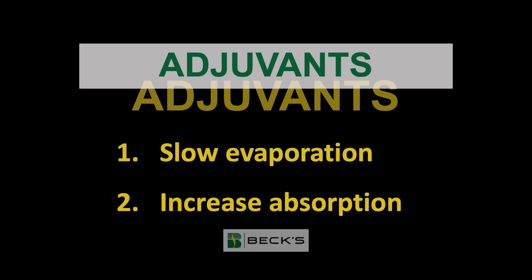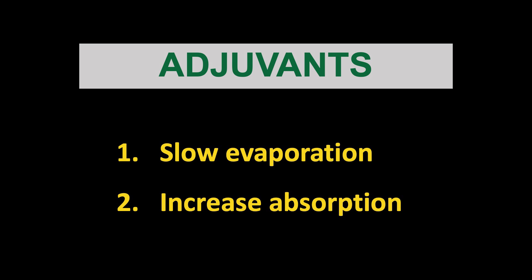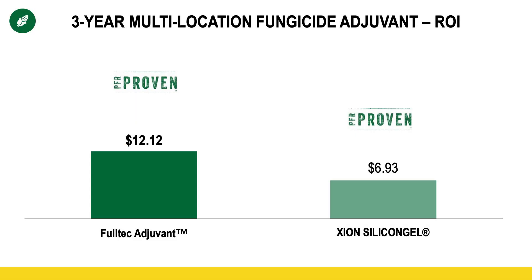First of those is adjuvants. Adjuvants are primarily attempting to accomplish two things: slow down evaporation and increase absorption. After last year's research, we now have two PFR-proven fungicide adjuvants in corn — Fultec as well as Zion. Each of these products has a number of different components. In fact, the Fultec label states it has about eight to nine different components. The most significant is the fact that it's a pH adjuster as well as a deposition aid.